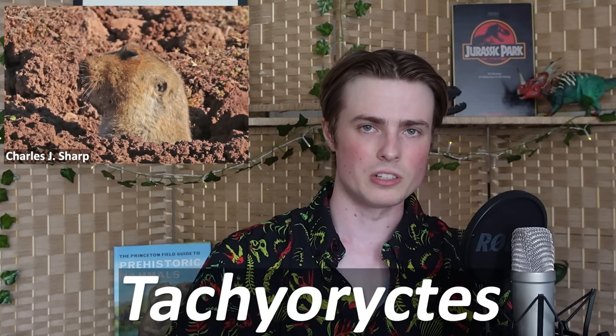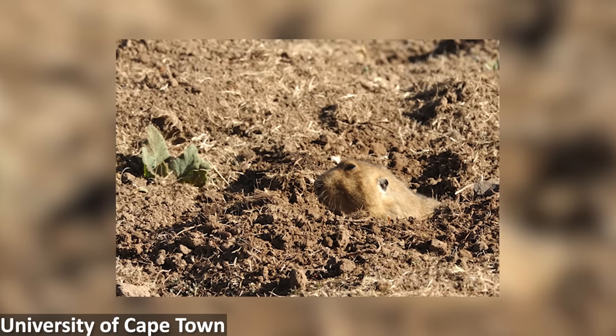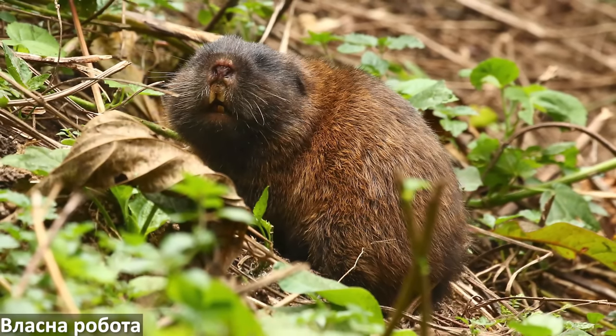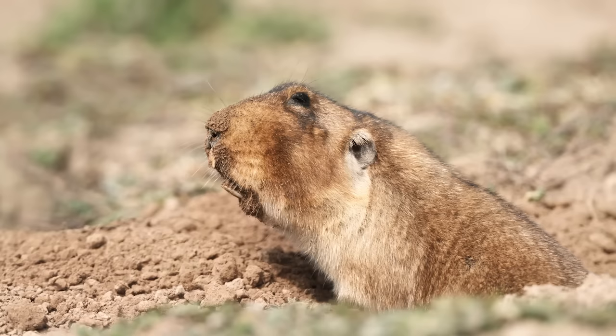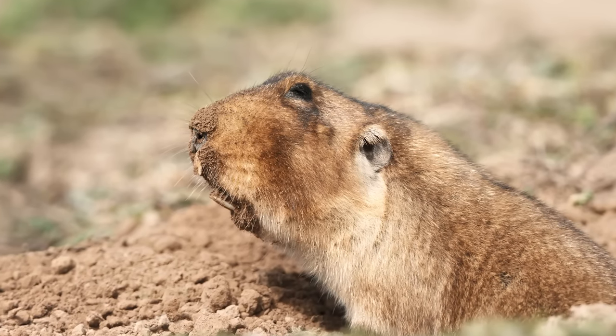Members of the genus Tachyoryctes, sometimes called the African mole rats or root rats, are also included within Spalacidae, and the genus comprises 13 named species, including one — the King African mole rat, named Tachyoryctes rex — meaning that there is actually a kind of mole rat called T. rex, and I just love that so much. Root rats are herbivorous and have varying degrees of subterranean lifestyles, with the big-headed African mole rat spending a lot of time on the surface, whereas most others feed and live underground the majority of the time. These rodents still have functioning eyes and also use their chisel-like incisors to dig through soil. The larger grouping that root rats belong to are known from fossils dating to around 24 million years ago, and show that these rodents used to be much more diverse in the past, undergoing multiple periods of dispersal from Asia into Africa.